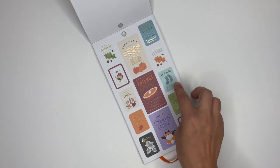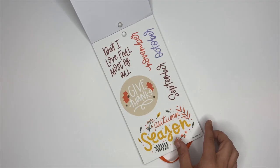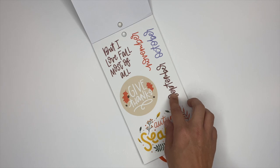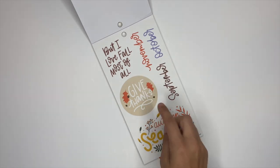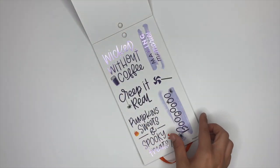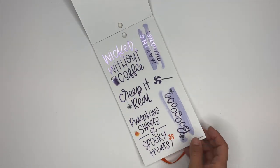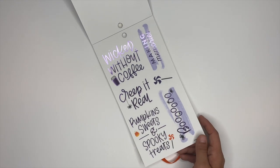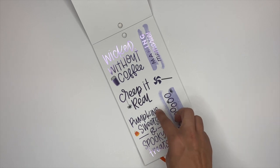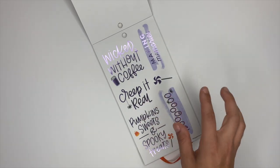These are cute — I like these little ones for layering. Oh, this lettering is so stinking cute! We've got September, October, November. I love that — 'give thanks,' 'autumn season,' it says 'but I love fall most of all.' We've got some Halloween ones in a purple foil — 'wicked' and 'without coffee.'